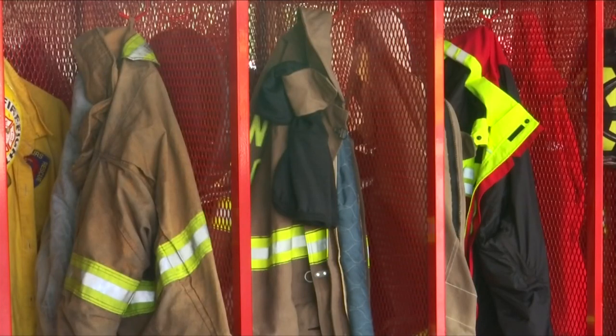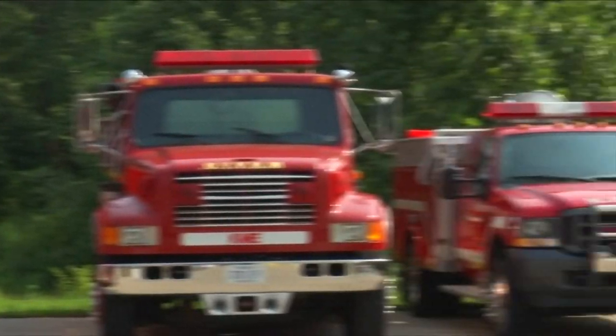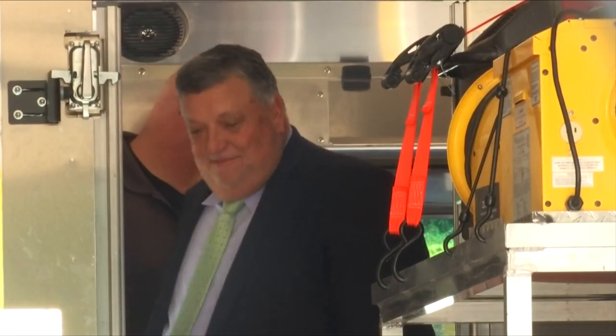Public Safety Director Chris Slemp and his crew of 400 volunteer firefighters help protect the Commonwealth's largest and most rural county. It's why Board of Supervisors Chairman Bob Warren says they're on a mission to get these heroes the funding they need.